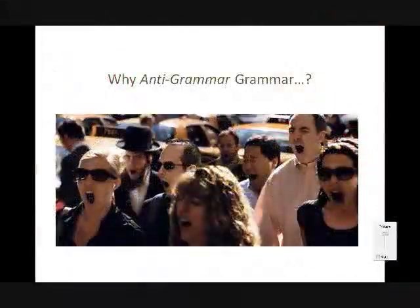Hopefully everybody can see this great picture, which I absolutely love. As to why 'Anti-Grammar Grammar' — what's with the title? So do you think these people are screaming, singing, or yawning? I would say they're probably not screaming. I'm going to say yawning. They're yawning on their own. Yawns are incredibly contagious — every time I look at this picture, I have to kind of stifle one myself.